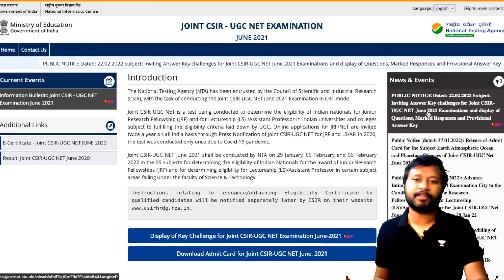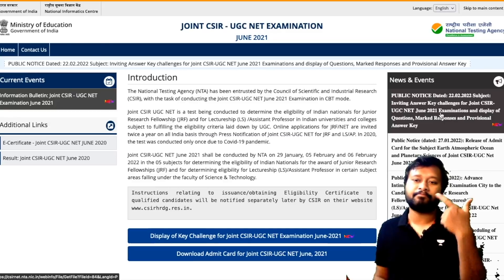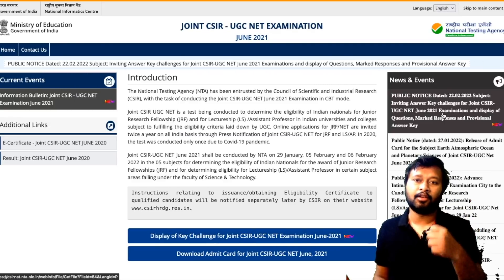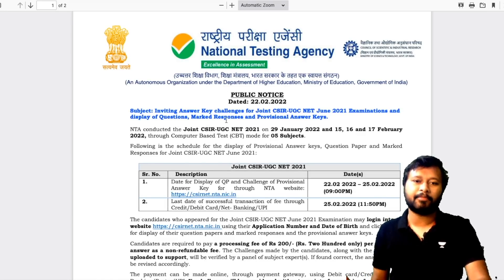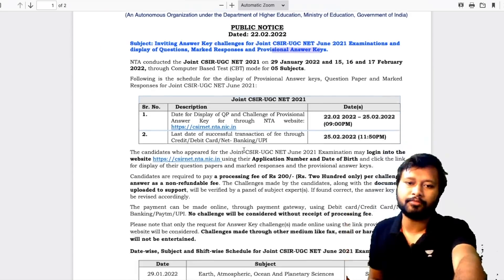Here is the public notice which says: inviting answer key challenges for Joint CSIR UGC NET June 2021 exam — display of questions marked response and provisional answer key. Everything is done simultaneously, meaning they are uploading the question paper, your response sheet showing whatever you have done, and also their provisional answer key.